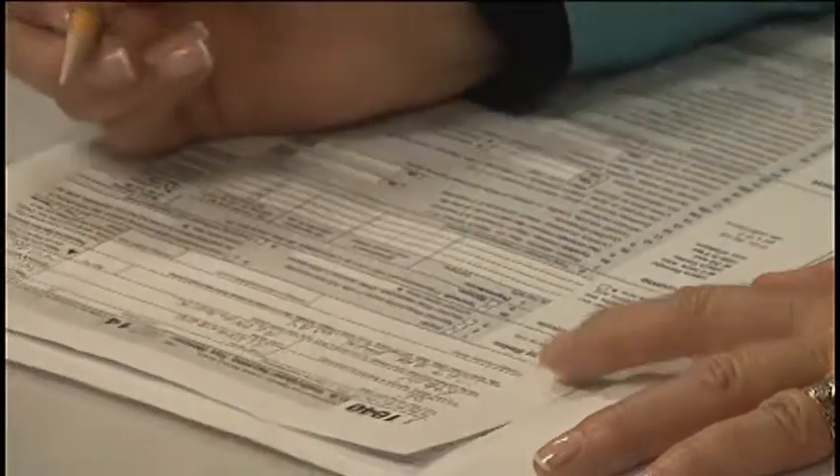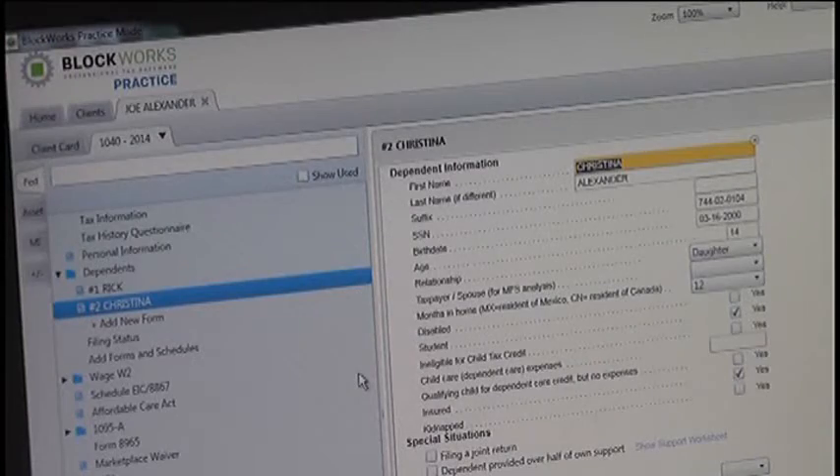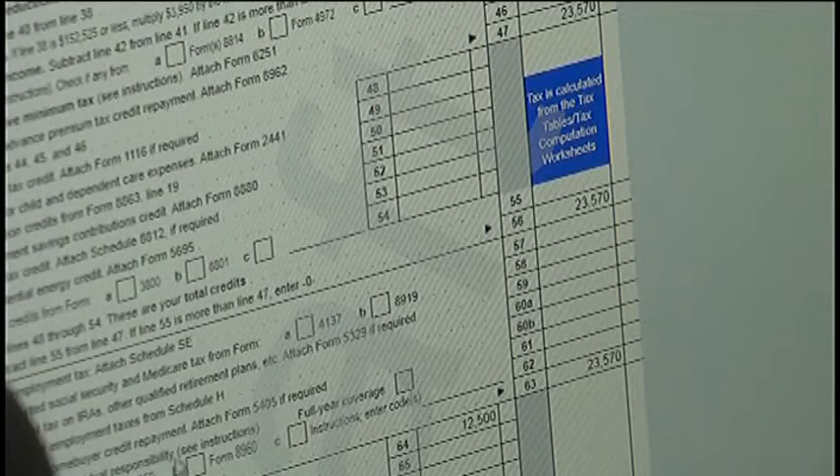If the audit reveals you claimed too much, you can lose the deduction and be required to pay it back. But before submitting any documentation or money to the IRS, it's best if you get input from an accountant. Jennifer Perez, TV6 News, Marquette.